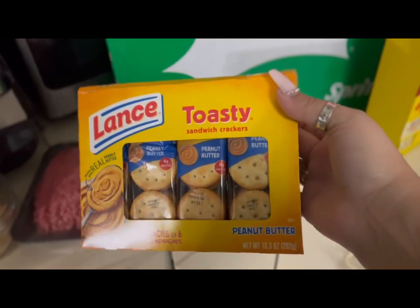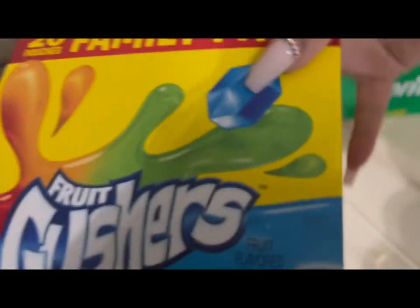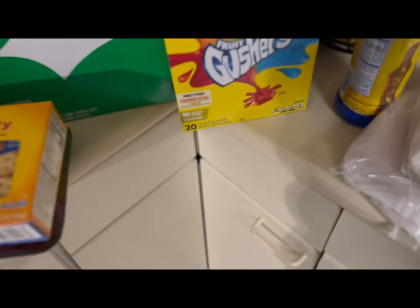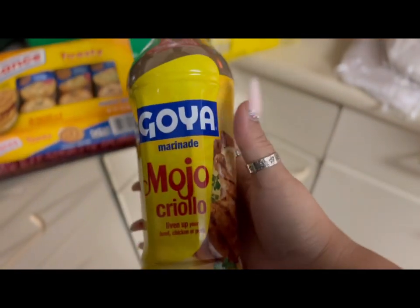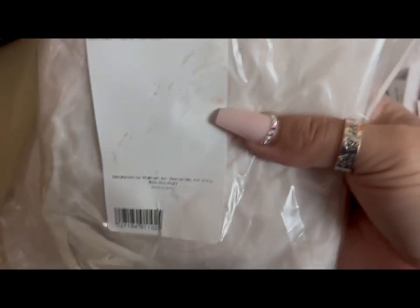I got a pack of 20 pouches of Gushers. The Goya mojo criollo was on sale — I think it was down to $2 and some change. This is unbelievable.